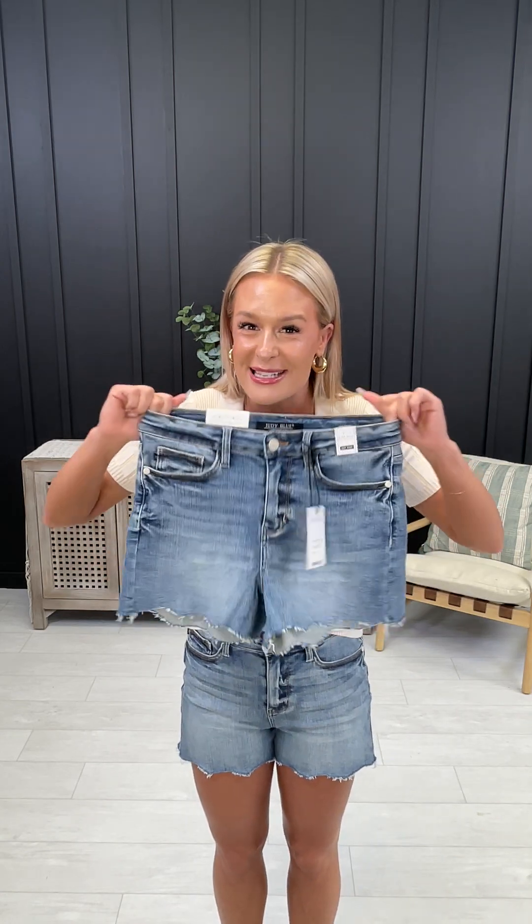These are truly a must-have short for spring and summer, and with 2% spandex, look at that stretch — they're going to be so cozy.